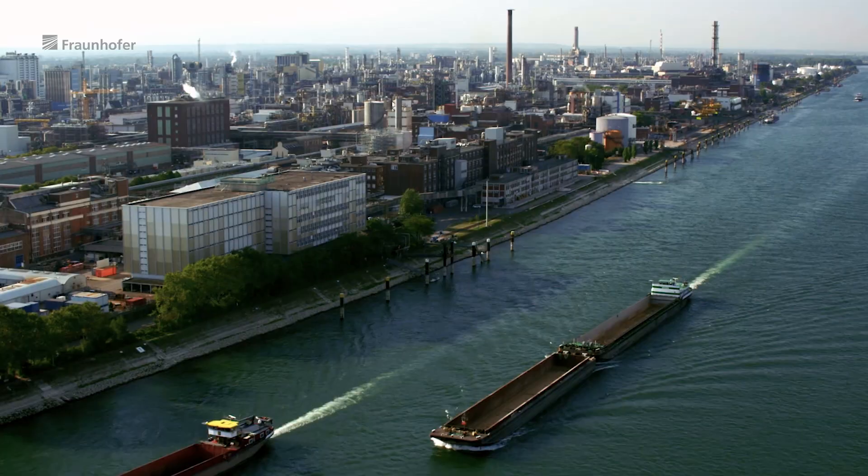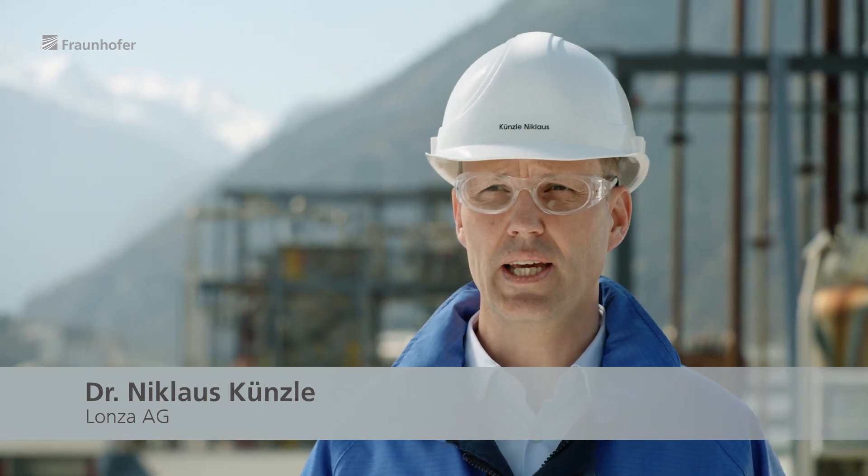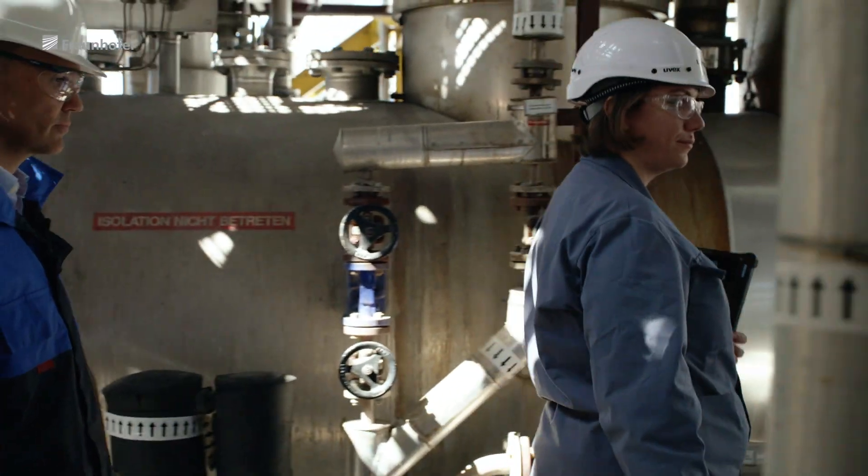The chemical industry is also one of the most energy-intensive industrial sectors. The technologies we apply here are primarily reactive technologies. Then there are processes like distillation, extraction, absorption, crystallization and drying.